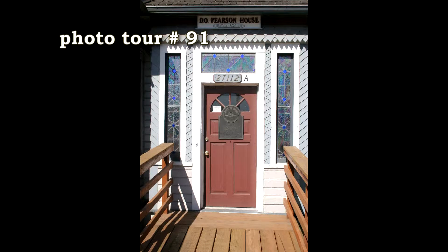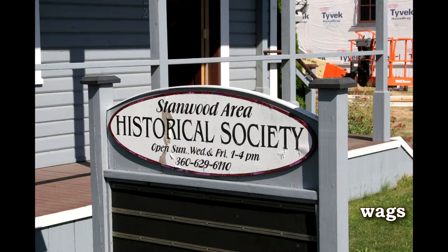D.O. Pearson House, Stanwood, Washington, now part of the Stanwood Historical Society.